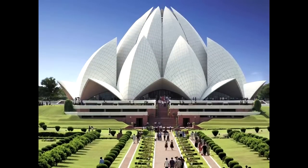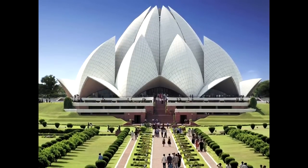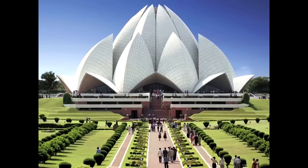Owned by the Baha'i Faith, this is called the Lotus Temple. Attracting 50 million visitors a year, it's one of the world's most visited structures.